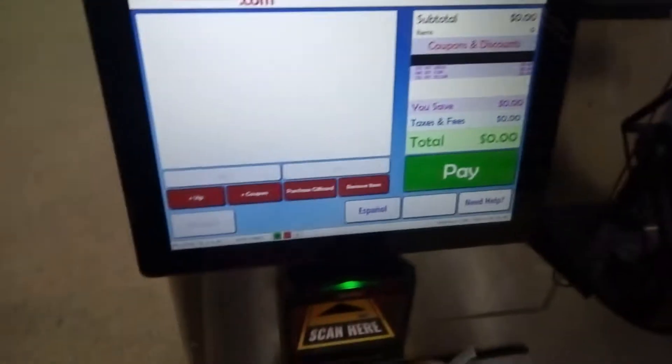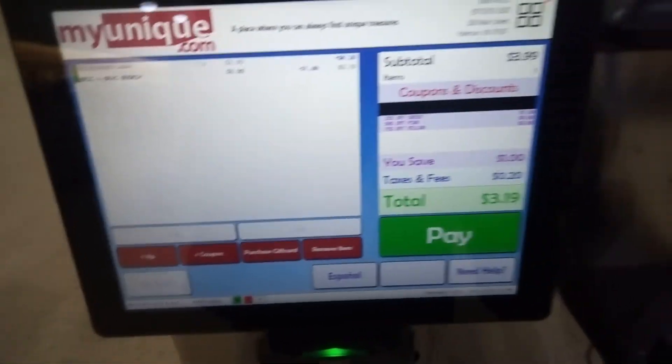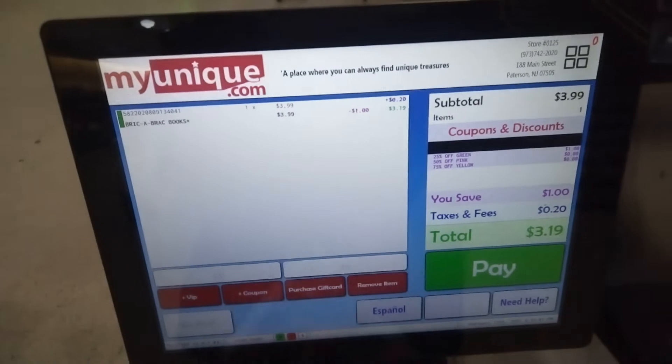First up, HGTV Magazine from October 2021, and all the way from across the pond, EastEnders: 20 Years in Albert Square from BBC Books. That's one of BBC's long-running daytime soaps.